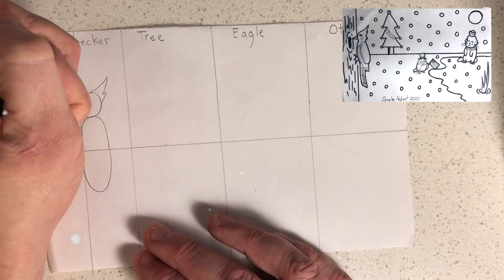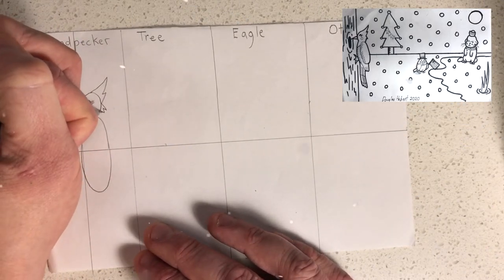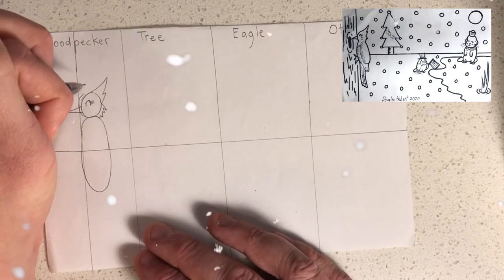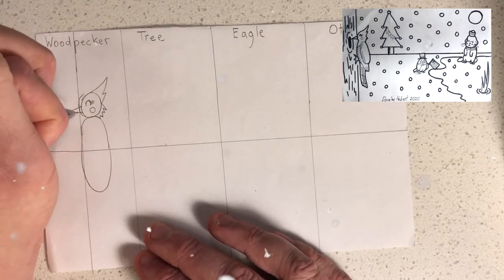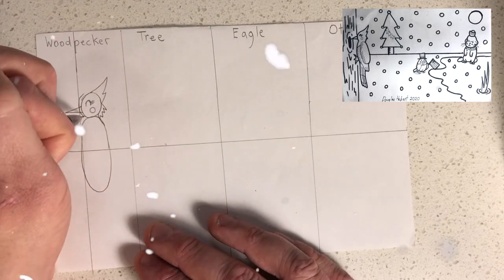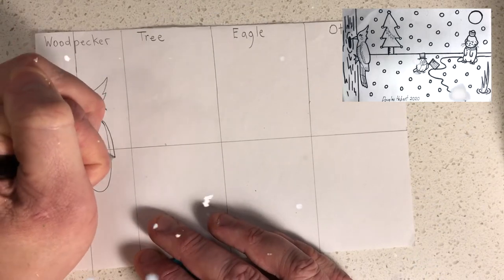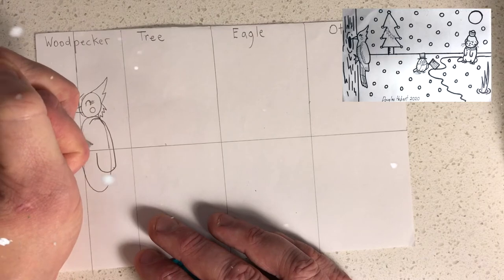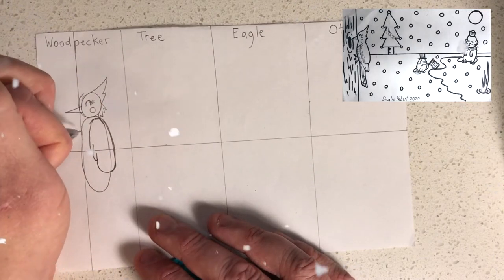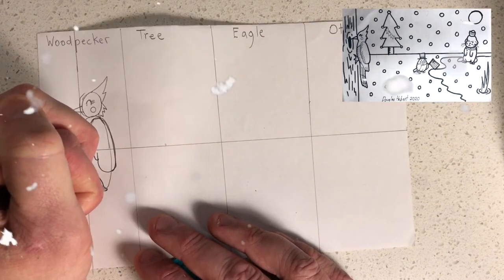Next we're going to put the details on the woodpecker. Put the feathers on the head that spike up, then the feathers on the side. Next put a beak on the woodpecker. Then put a little rosy cheek and a little eye with eyelashes. Then we're going to make the woodpecker's wing — a shape like this with a couple of feathers.